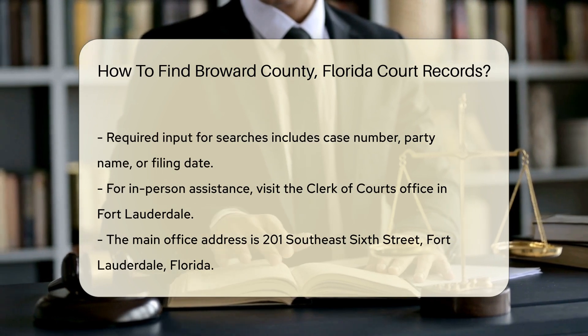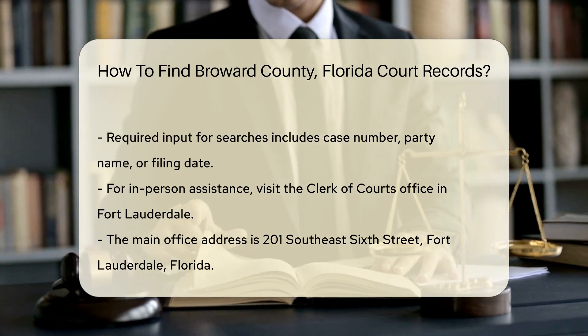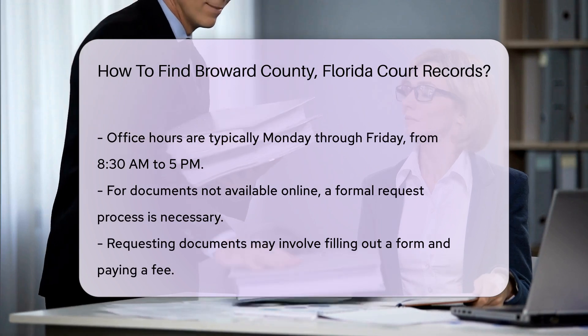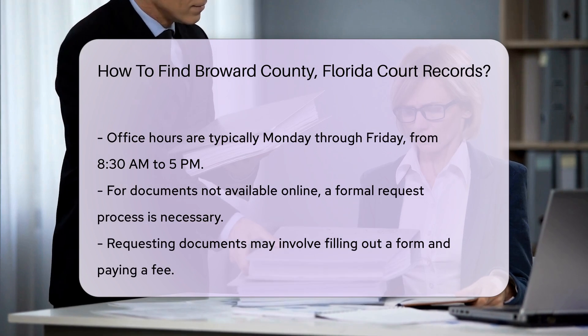If you prefer in-person assistance, you can visit the Clerk of Courts office. The main office is located at 201 Southeast 6th Street, Fort Lauderdale, Florida. The office hours are typically from 8:30 a.m. to 5 p.m., Monday through Friday.